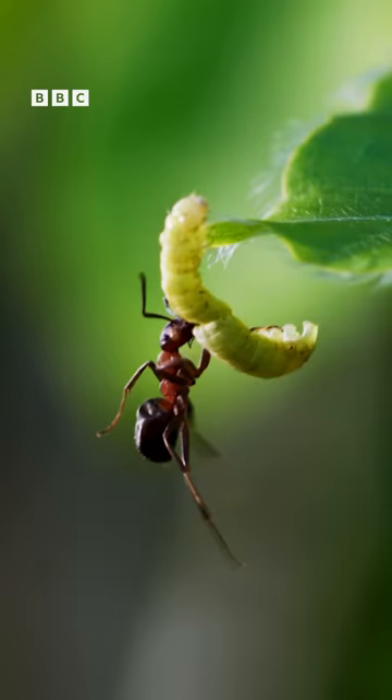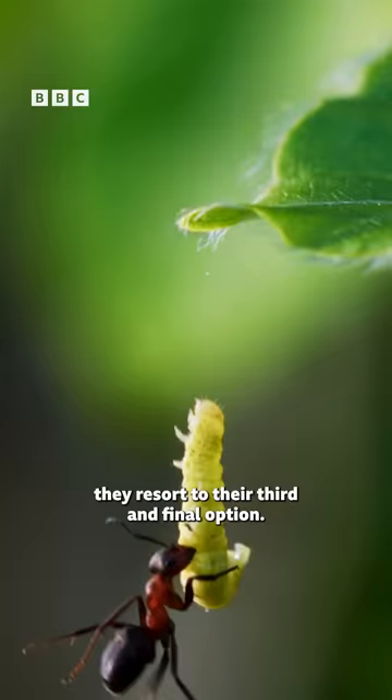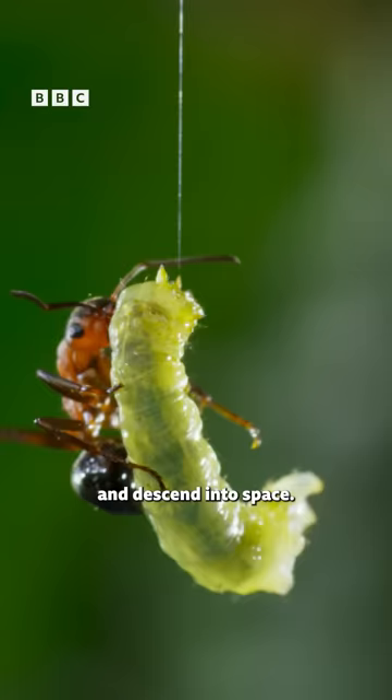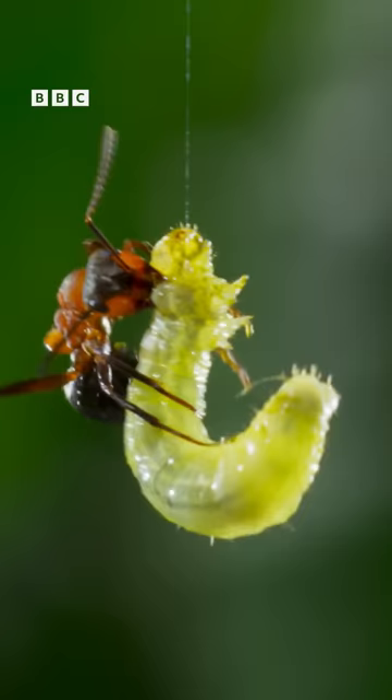If that also fails, they resort to their third and final option. They attach a line of silk to a leaf or stalk and descend into space. But this lifeline can break.